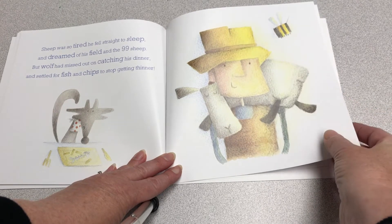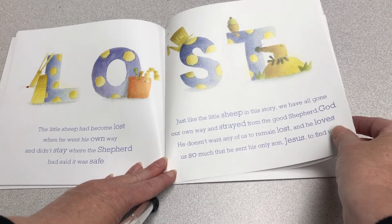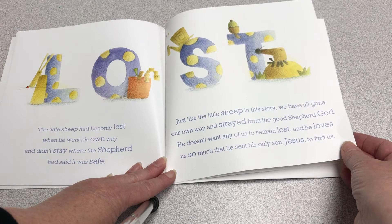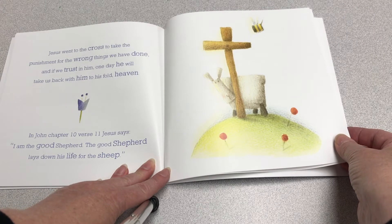But Wolf had missed out on catching his dinner, and settled for fish and chips to stop getting thinner. The little sheep had become lost when he went his own way, and didn't stay safe where the Shepherd had said it was safe. Just like the little sheep in this story, we have all gone our own way and strayed from the Good Shepherd God. He doesn't want any of us to remain lost, and he loves us so much that he sent his only Son Jesus to find us. Jesus went to the cross to take the punishment for the wrong things we have done, and if we trust in him, one day he will take us back with him to his fold — heaven.